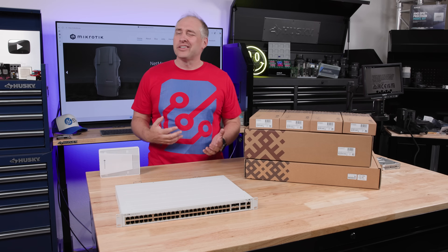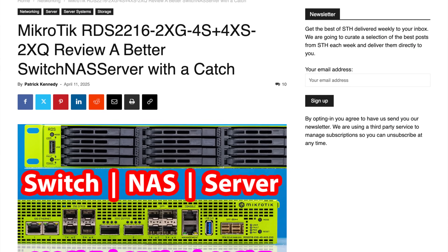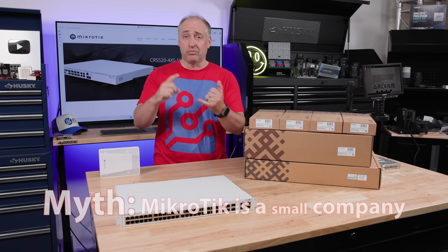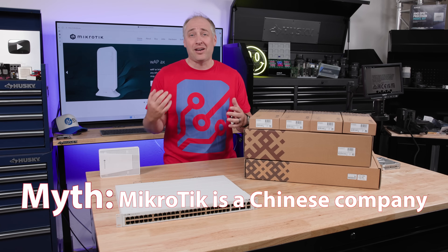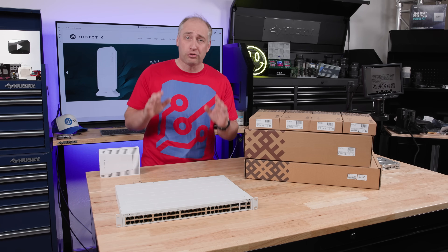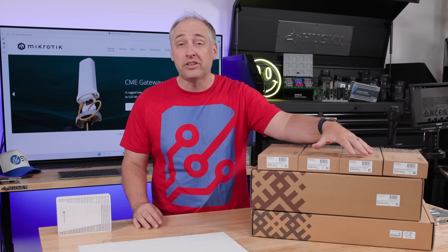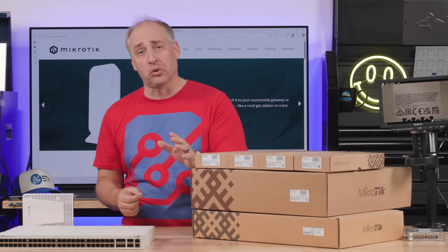One day I was sitting around wondering how the heck all these things get made, and that happened about the same time that we did the MikroTik Rose thing. Some of the comments we always get are: number one, MikroTik is a small company; and number two, they're a Chinese company — and nothing could be further from the truth. If you just look at the boxes next to me, you're gonna see that all these little labels say 'Made in Latvia,' and that distinction is super important.